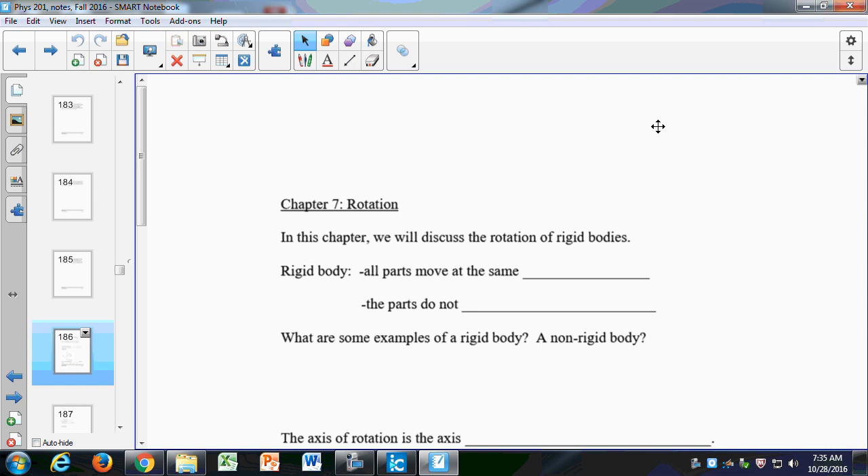Let's look at rotation. In Chapters 7 and 8, we're going to revisit everything we've done up to this point — kinematics, forces and Newton's second law, energy and momentum. Except now, instead of having something move in a straight line or two dimensions, we're going to have something moving in a circle, something that's rotating.